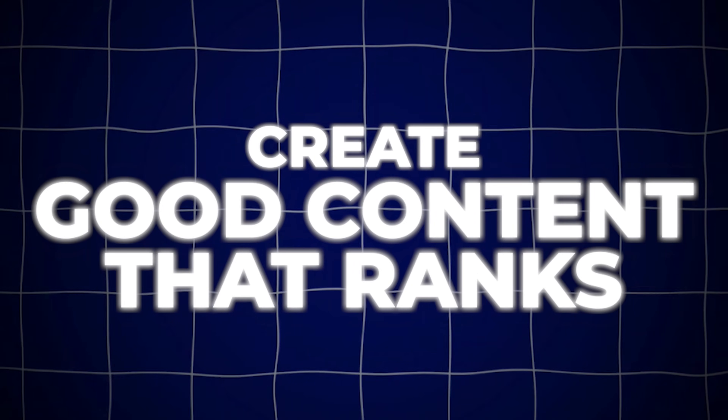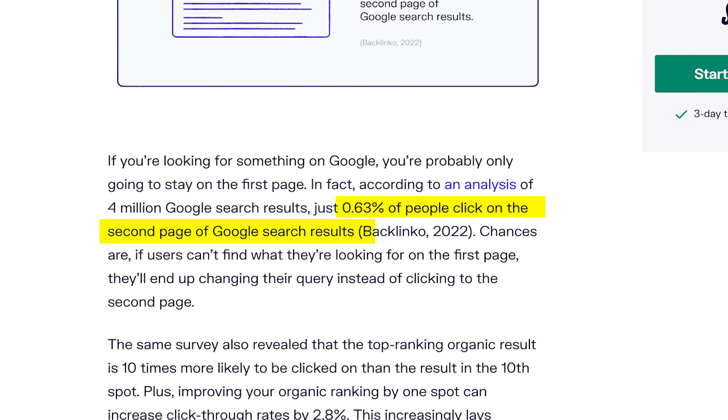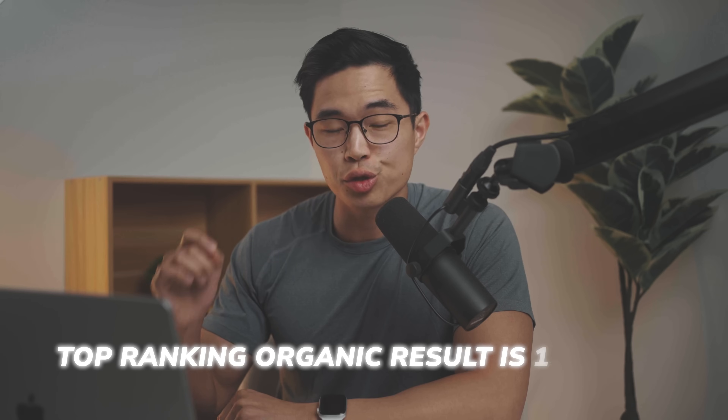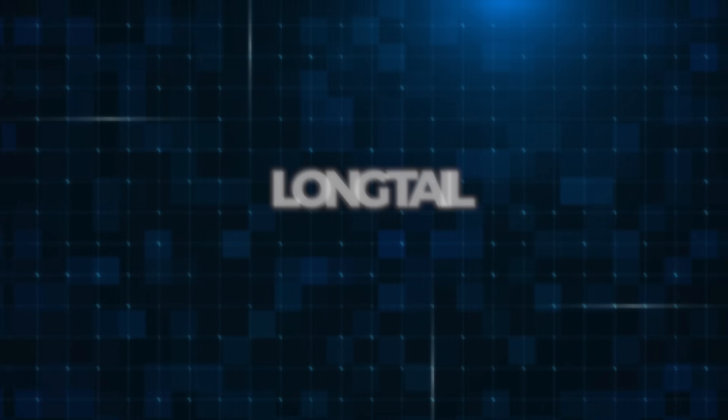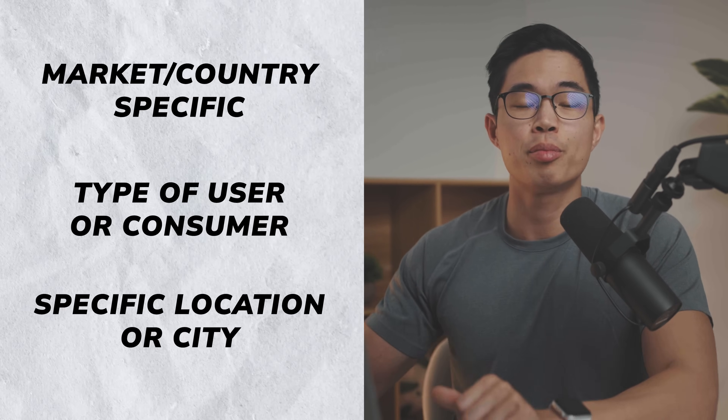The next step and the most important is to actually create good content that ranks. Hostinger has built-in AI and SEO tools to help, but you can also use ChatGPT, Perplexity AI, or Jasper — there are tons of GPT-powered writing tools. Only 0.63% of people click onto the second page of Google search results, so if you're not on the first page, it's very hard for people to see your article. The top ranking organic result is 10 times more likely to be clicked than the 10th spot. First, you want to use long-tail keywords — instead of 'top five VPNs,' say 'top five VPNs for blank.' Get really specific with your audience: market or country specific, type of user, or specific location.